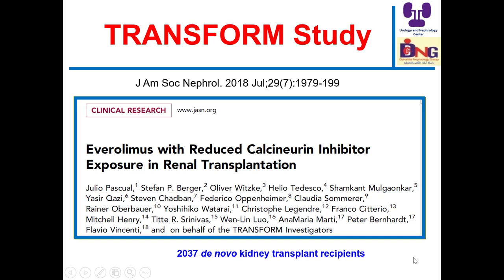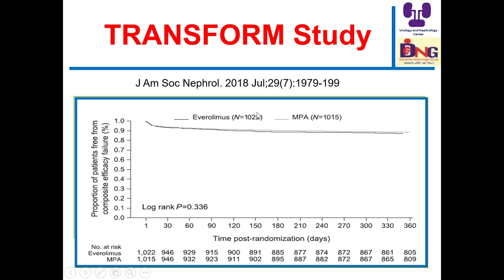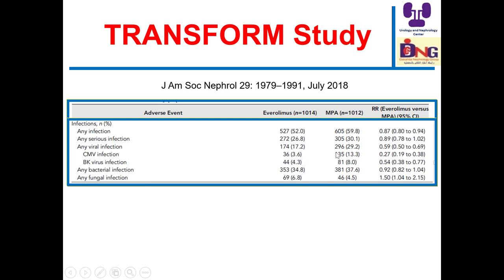This is one of the recent randomized controlled trials in the field of transplantation, including more than 2,000 de novo kidney transplant recipients, assessing the use of everolimus with reduced calcineurin inhibitors. Using everolimus with reduced calcineurin inhibitor was not inferior to the mycophenolic acid arm, with a lower incidence of infection — especially CMV and BK virus infection. However, there are some limitations, but it is a step forward to encourage the use of everolimus in transplantation.